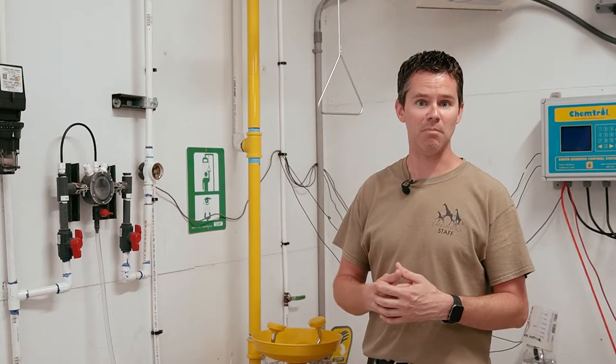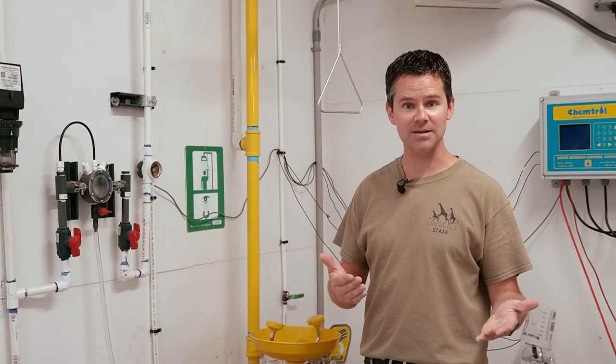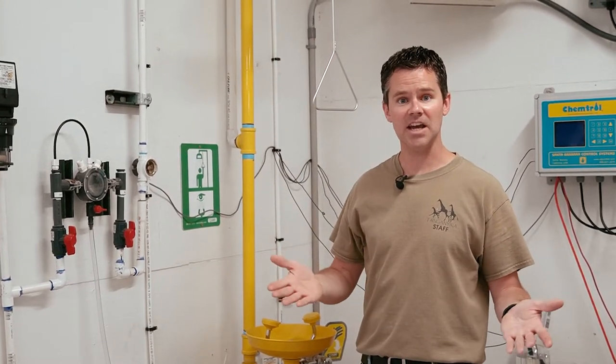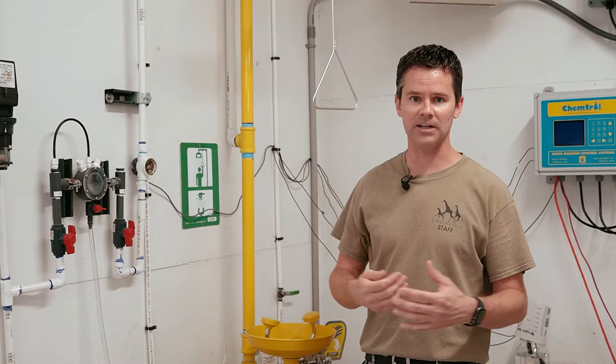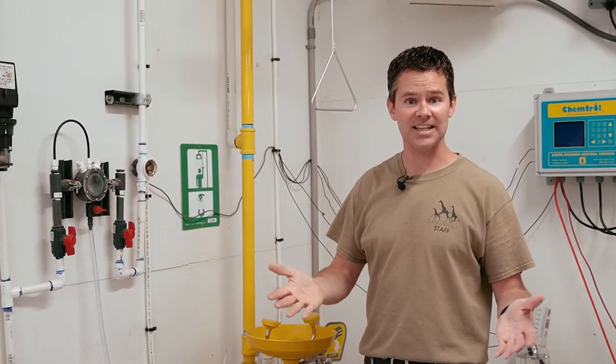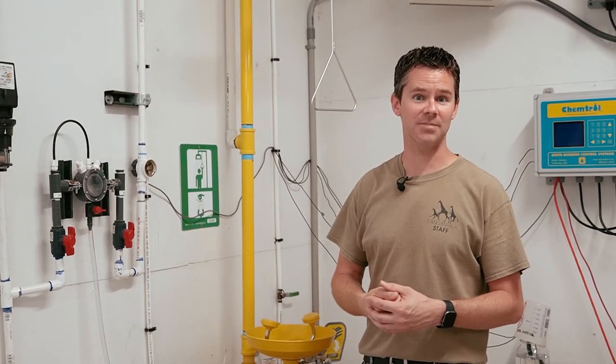Additional manual checks are run multiple times a day to confirm and double-check readings from the automated system. Some of the tubes running across the ceiling and back to the filters are what's carrying the sodium hypochlorite, chlorine, and hydrochloric acid from our storage tanks here on the outside of the building and injecting that into the water as it flows back to the splash park.